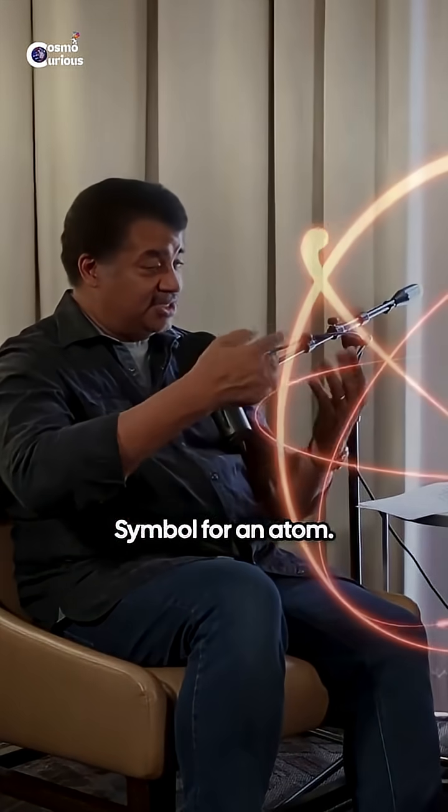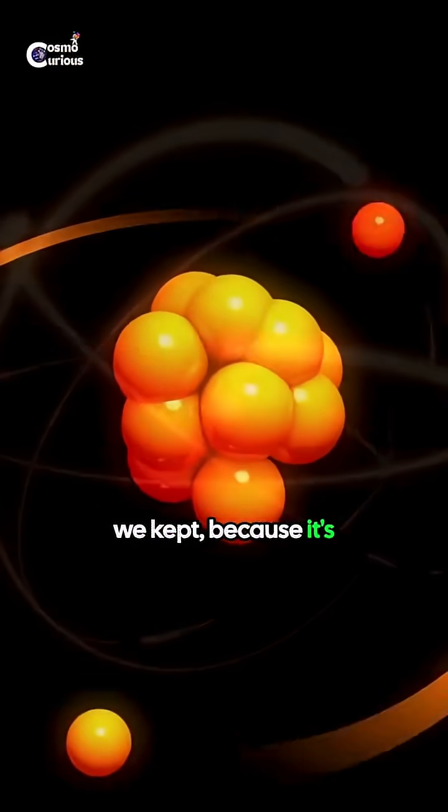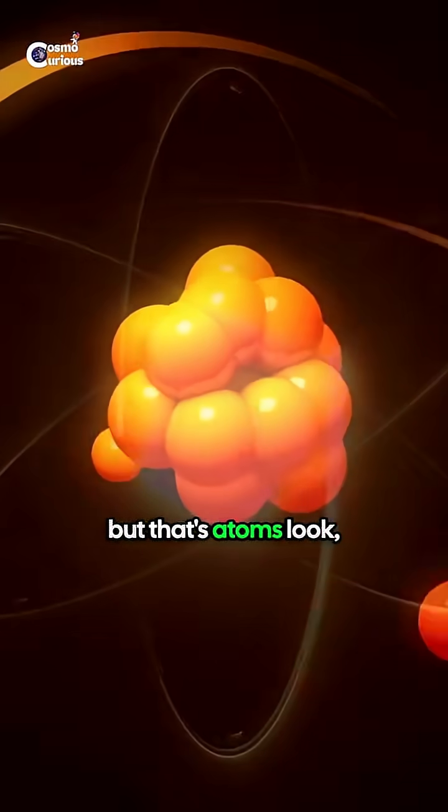That orbit model is still the symbol for an atom — the atomic energy symbol. We kept it just because it's classic, but atoms look nothing like that.